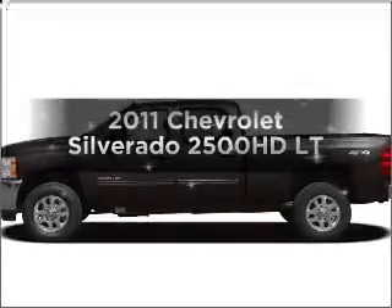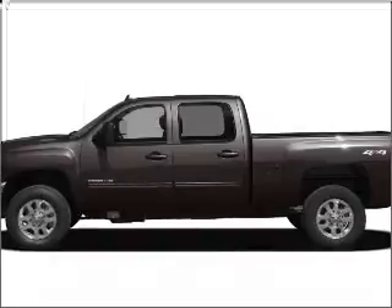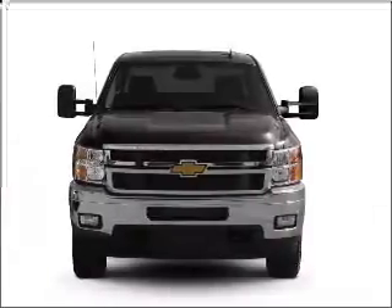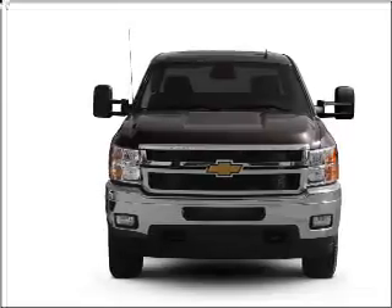Introducing the 2011 Chevrolet Silverado 2500 HD. If you're looking for a first-rate auto, this one could be yours today. With a powerful 8-cylinder engine connected to a smooth-shifting 6-speed automatic transmission.